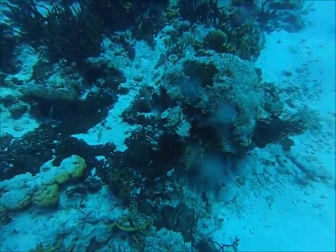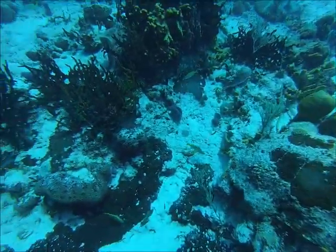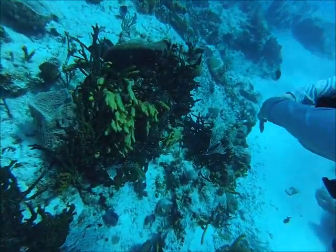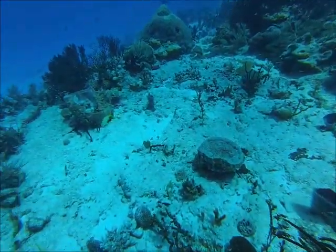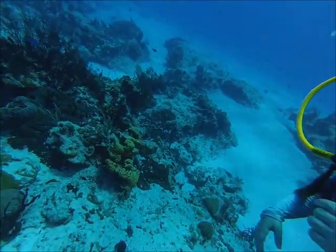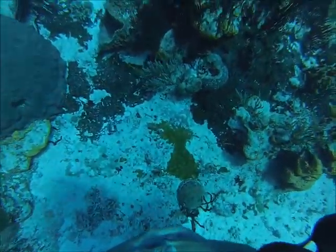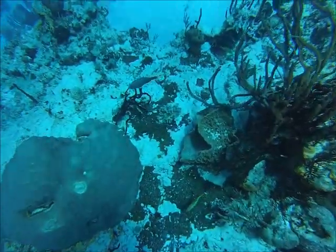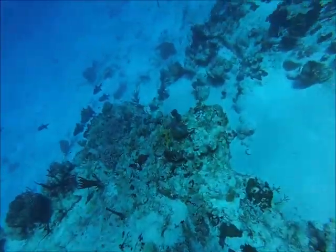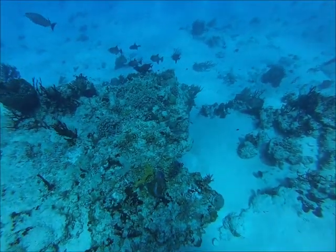There are sergeant majors and some brown chromis. There are also lots of little damsels and stuff like that, but these black durgons — kind of medium sized — you'll see them here in the distance. I don't know if it's a spawning aggregation, but a lot of times if they're in large numbers like this it indicates they're spawning or something like that. You can see quite a few of them just kind of hanging out. There's a little Bermuda chub in the foreground.